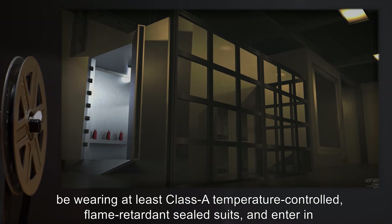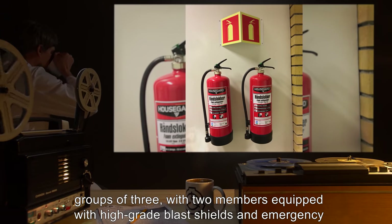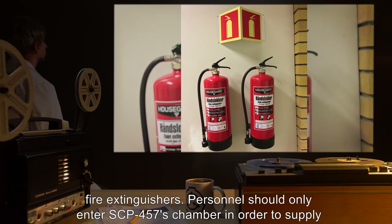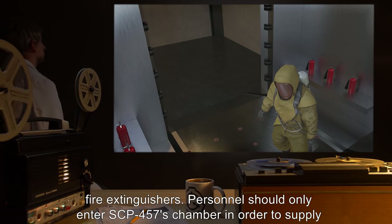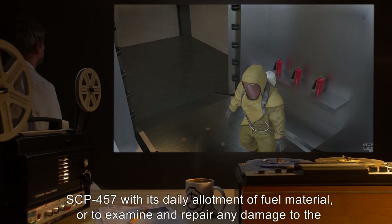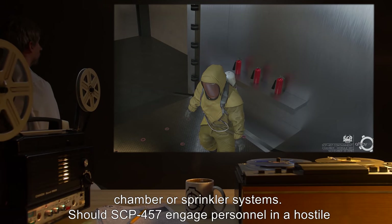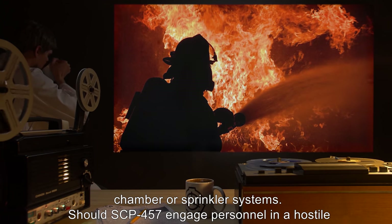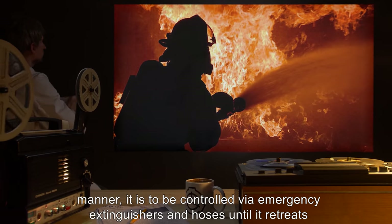All personnel entering SCP-457's chamber should be wearing at least Class A temperature-controlled flame-retardant sealed suits, and enter in groups of three with two members equipped with high-grade blast shields and emergency fire extinguishers. Personnel should only enter SCP-457's chamber to supply SCP-457 with its daily allotment of fuel material or to examine and repair any damage to the chamber or sprinkler systems.